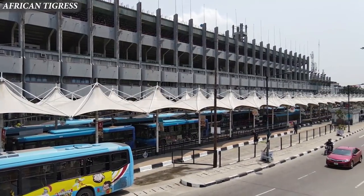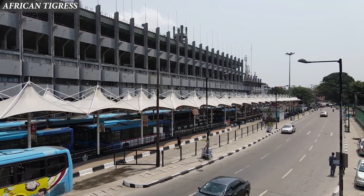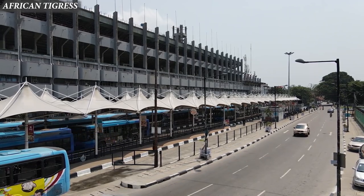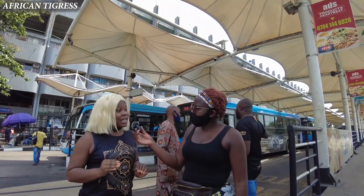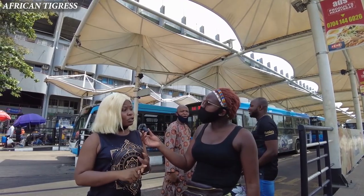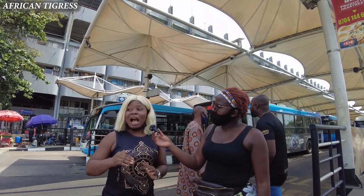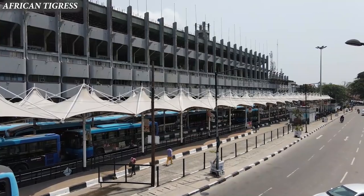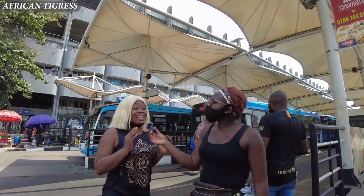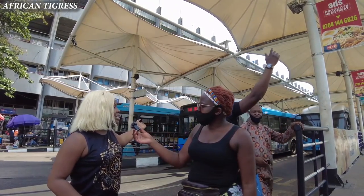Currently we are at TBS, located at Obalende. This is the TBS bus stop of the BRT in Lagos. We have different bus stops but this is one of them. Right now we are going to board a BRT going to Oshodi. The most amazing thing about BRT in Nigeria is that they have their own dedicated lane — no other bus, taxi, or private car uses it.